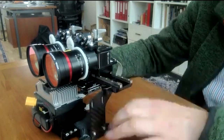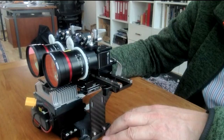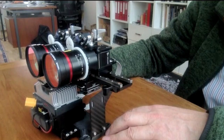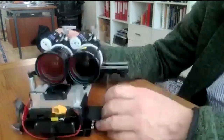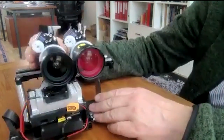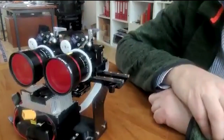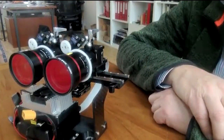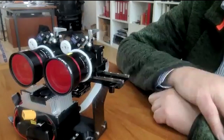The 24 megapixel Kowa lenses are just superb. They have very good resolution and are still extremely compact. That allowed us to bring the cameras really close to each other. We did a few tests and Kowa turned out to be the best solution for that.